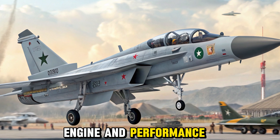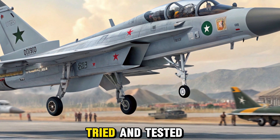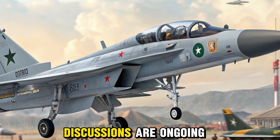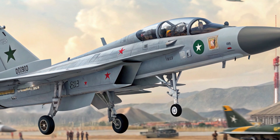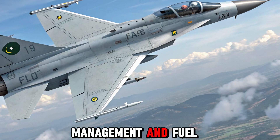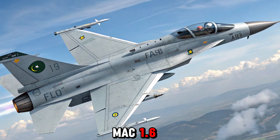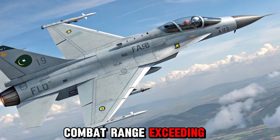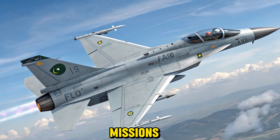Though the JF-17 still relies on the tried-and-tested Russian RD-93 engine, discussions are ongoing about potential upgrades or alternate engine options. Despite this, the 2025 version boasts improved thrust management and fuel efficiency. The aircraft can reach speeds over Mach 1.6 and offers a combat range exceeding 1,200 kilometers, making it well suited for both air-to-air and ground attack missions.